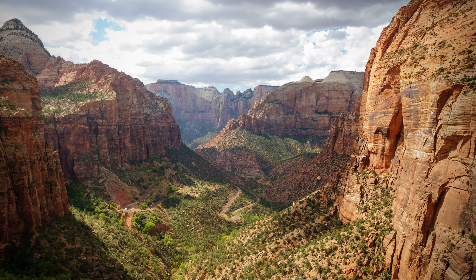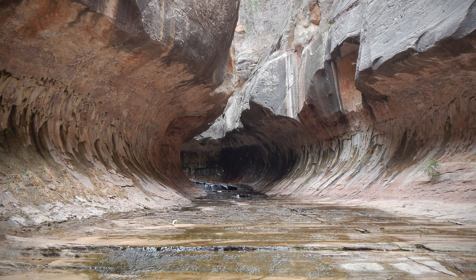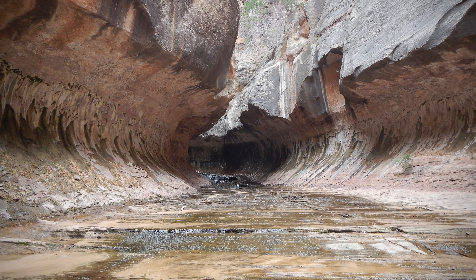Several other areas of the park exist but are less accessible. For example, the well-known Subway Trail requires a permit and canyoneering experience, so contact the park for more information.